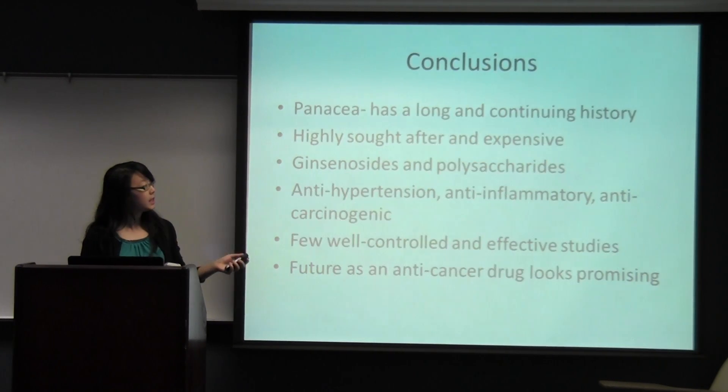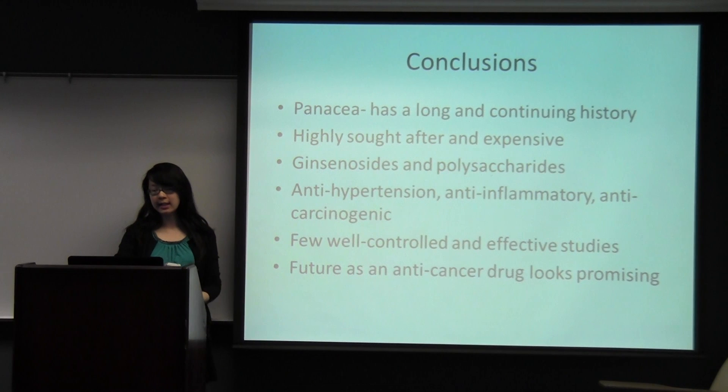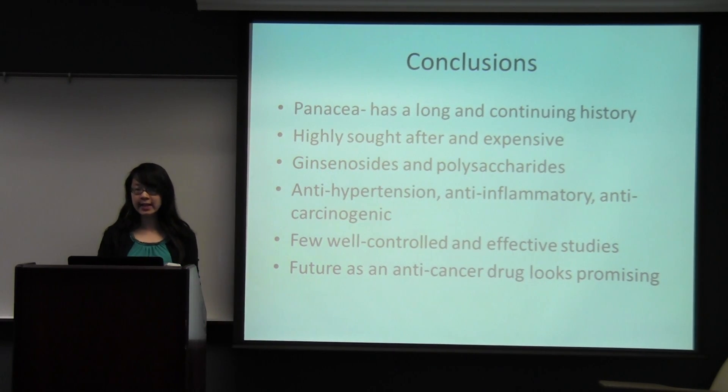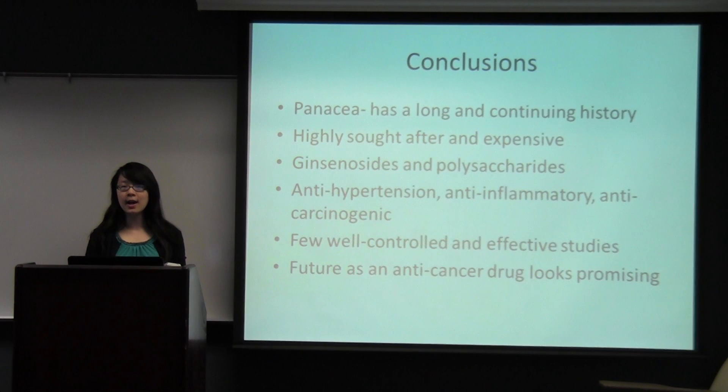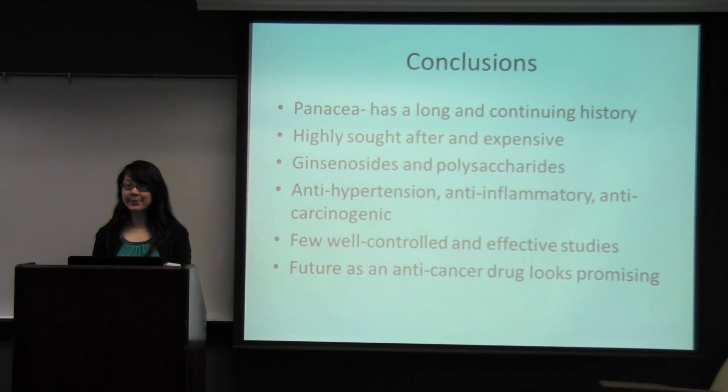In conclusion, ginseng is a panacea — a cure-all — with a long and continuing history. It is highly sought after and expensive because of how rare it is and its specific growing conditions. The ginsenosides and polysaccharides are antihypertensive, anti-inflammatory, and anti-carcinogenic, so it has very promising potential uses in drug development towards cancer and possibly even flu viruses and epidemics. However, there are very few well-controlled and effective studies, so more research should definitely be done. Overall, the future looks very promising for this plant. Thank you.